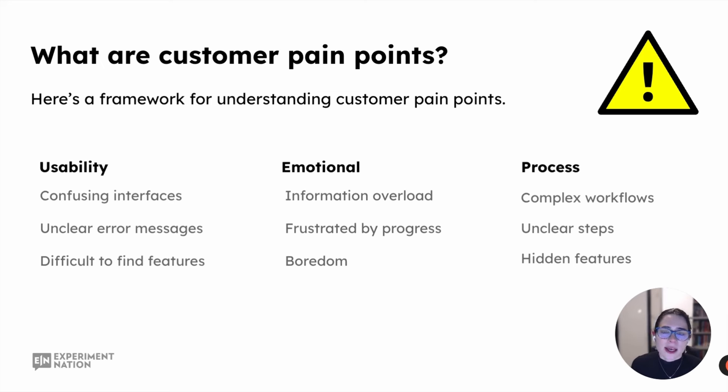And lastly, I have process. This comes down to complex workflows, unclear steps to complete tasks, and sometimes a lack of personalization. Are you asking the customer to do things in the product that don't really relate to them?